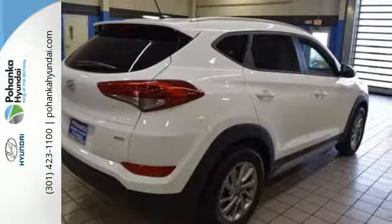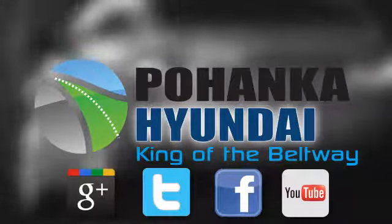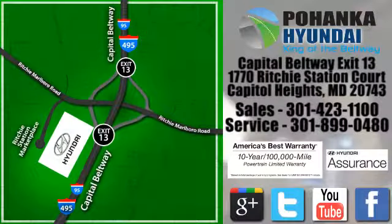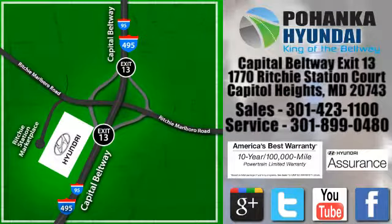Take to the road in this impressive Tucson today. Visit Boheng Hyundai, King of the Beltway, today. We're conveniently located on the Capitol Beltway at exit 13, 1770 Ritchie Station Court in Capitol Heights, Maryland.